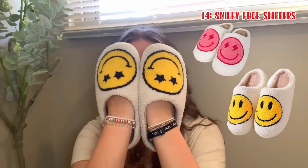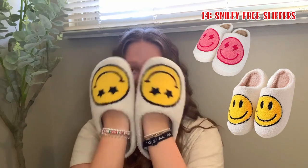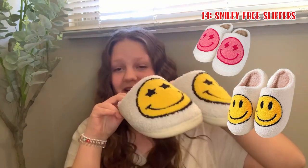Number 13 is Nike Blazers — these are so cute, I mean just look at them, like literally they're so cute. Number 14 is smiley face stickers and they're nice and soft.